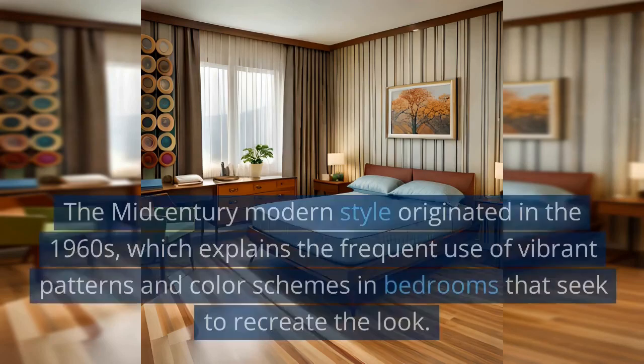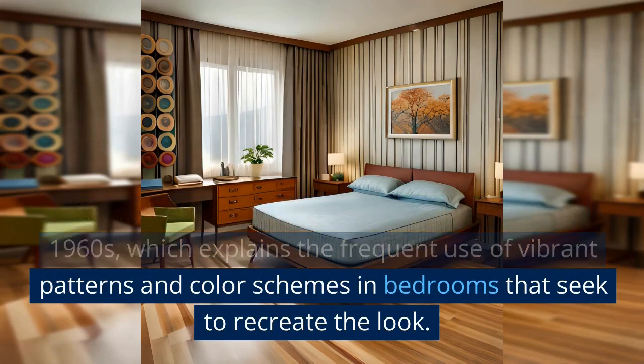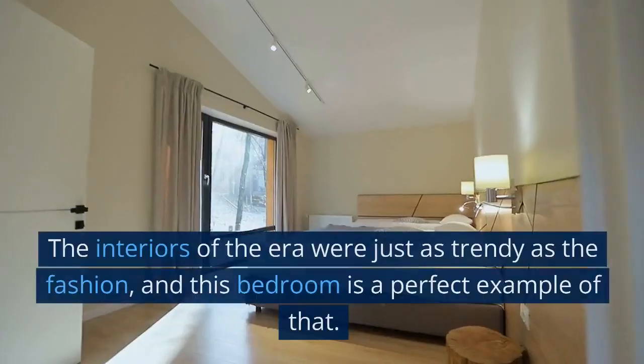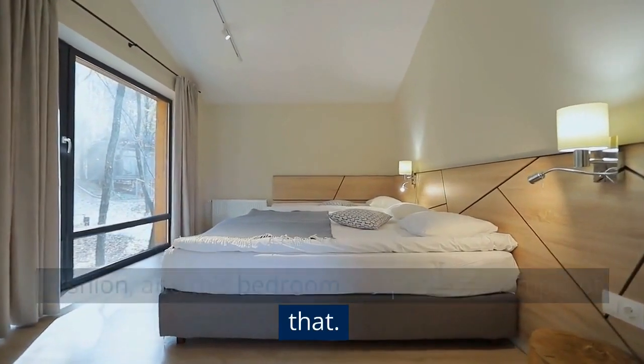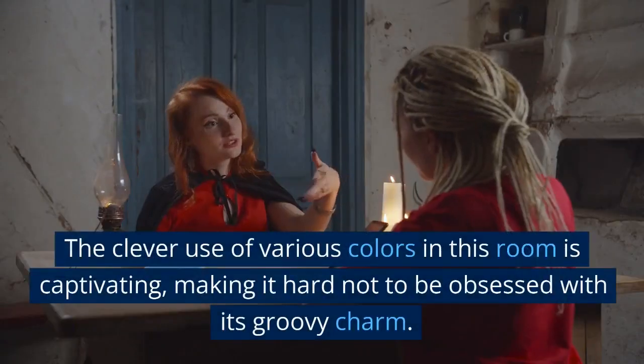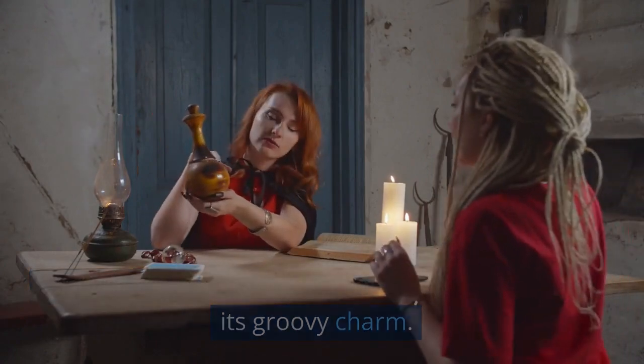60s Bedroom: The mid-century modern style originated in the 1960s, which explains the frequent use of vibrant patterns and color schemes in bedrooms that seek to recreate the look. The interiors of the era were just as trendy as the fashion, and this bedroom is a perfect example of that. The clever use of various colors in this room is captivating, making it hard not to be obsessed with its groovy charm.